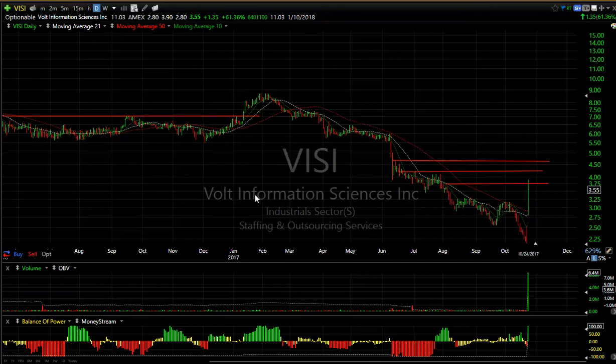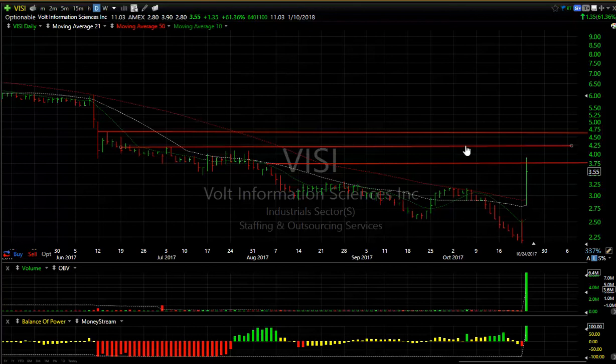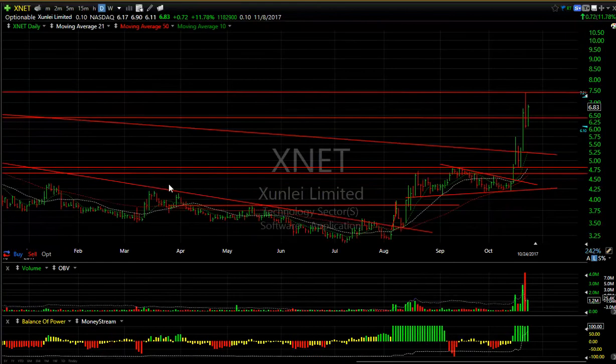VISI — they never traded anywhere near this kind of volume today. Not only breaking away with a gap but then exploding a massive 61 percent with 11 days to cover. If there's any follow-through at all, we can see 4.25 to 4.75 as my short-term targets. Beyond that, who knows where this can go.